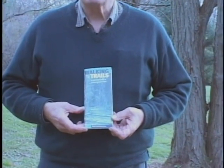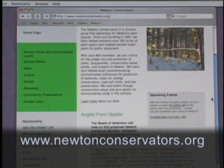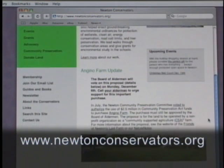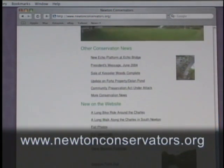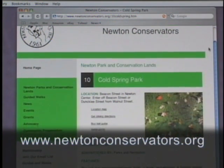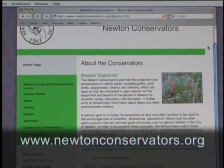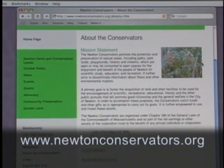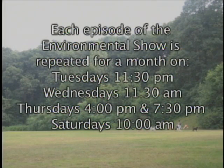If you want to know more about the various parks and recreation areas in Newton, ask for the booklet called Walking Trails put out by the Newton Conservators. For information about the Newton Conservators programs, dedicated to preserving open space in Newton for public use and enjoyment, please visit www.newtonconservators.org. Our website has lots of information about the natural history of our Newton parks, together with all of its walking trails. It also has beautiful photographs and tells about the Conservators' activities. You can also order our Walking Trails booklet online—it shows the trails in all the parks. Each episode of the Environmental Show is repeated for a month.